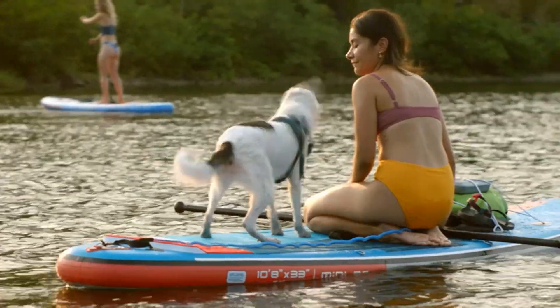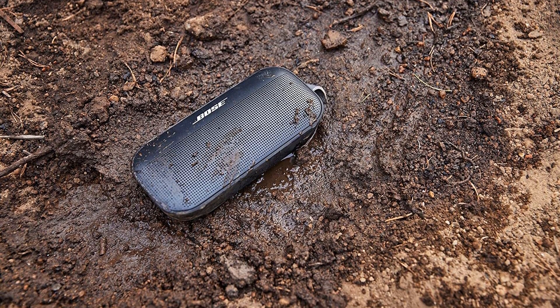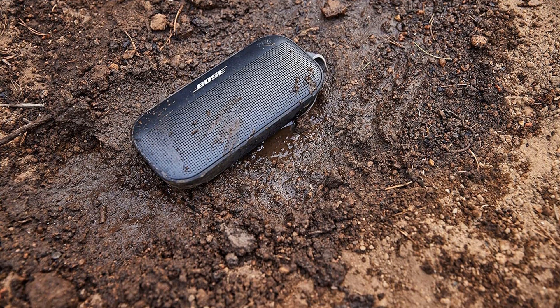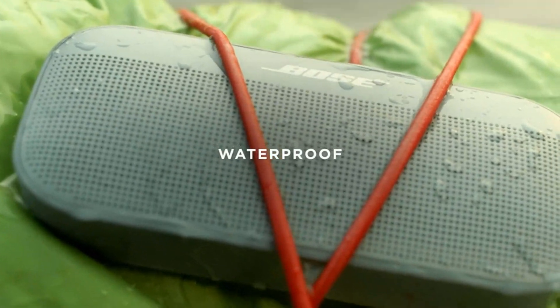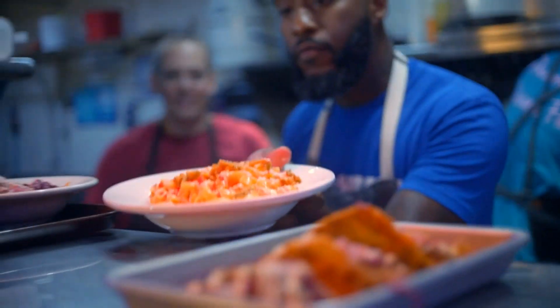Bose says it can fill a living room with sound. From testing, it would have to be a relatively small living room, as a single speaker can only output so much sound. However, if you pair two of them together in stereo mode, the sound gets to a whole other level and indeed fills a larger room.